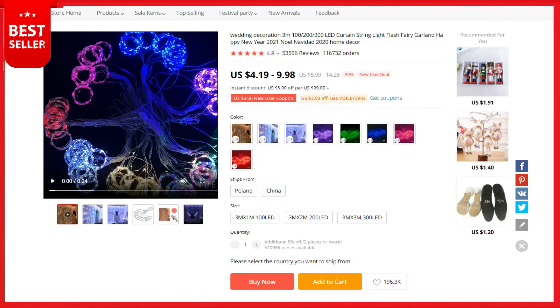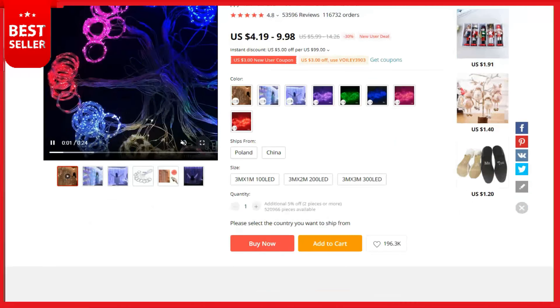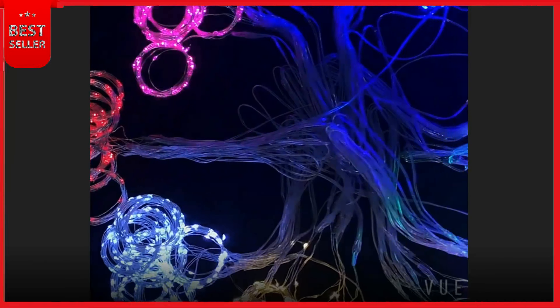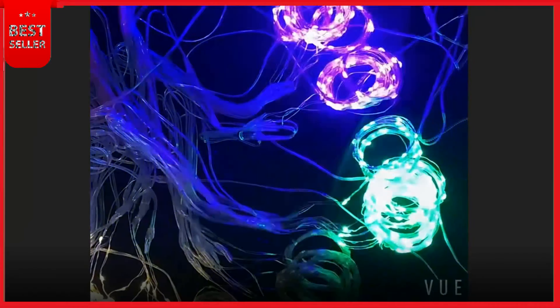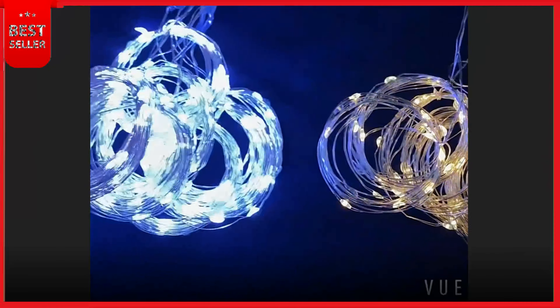Today's product list is based on top selling products on AliExpress. We believe that there will be huge market growth for these products. Our first product is Window Curtain String Lights — upgraded USB 8-mode remote control string lights.